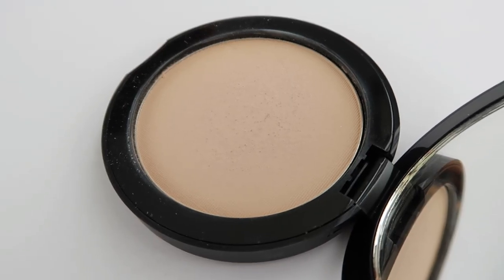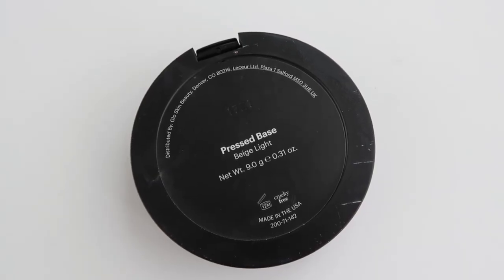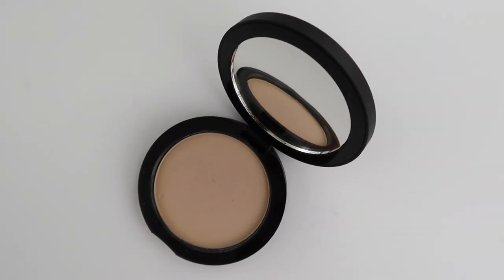Now moving into makeup: this one from Glow Skin Beauty is their Pressed Base — I have it in Beige Light. It's a really easy compact to use, with a little sponge and a great mirror. I use it as an all-over face foundation, and I'm wearing it today. It's really nice for covering under-eye bags and evening out skin tone. I've had a couple of sun spots pop up since turning 30, so this has been a great way to cover those up.